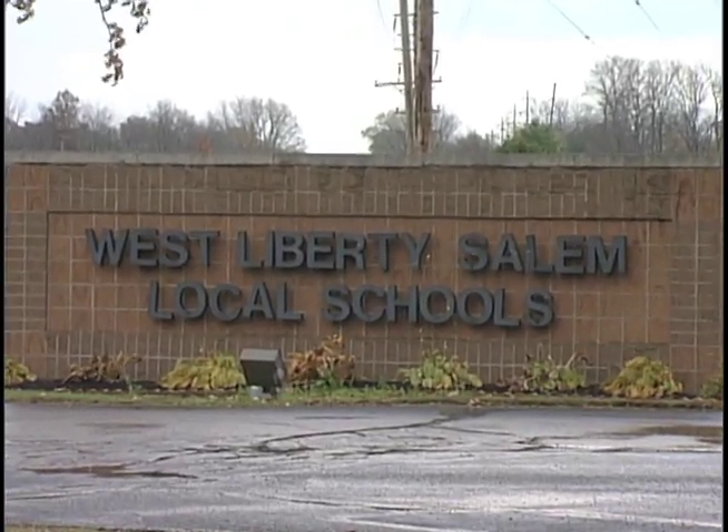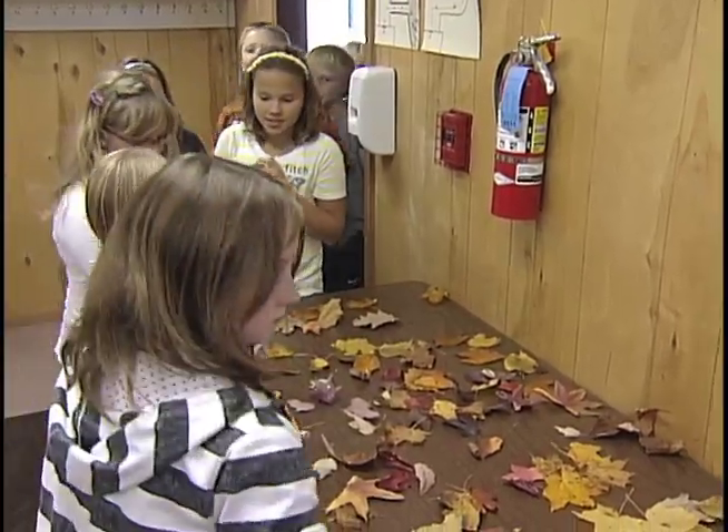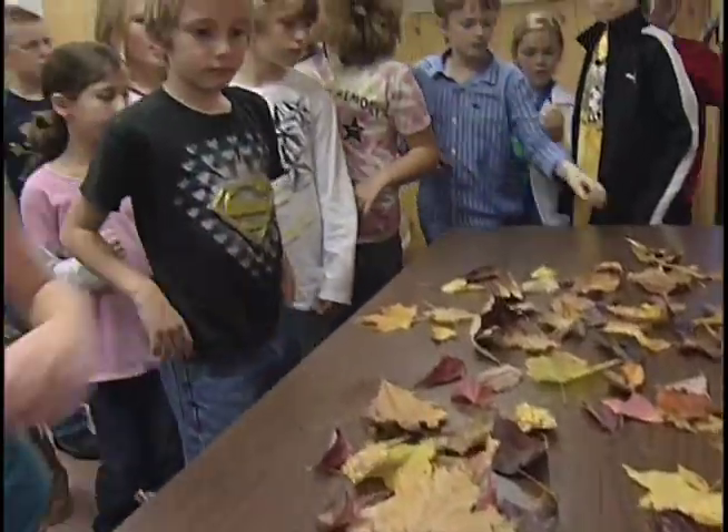Fourth grade students from West Liberty Salem Elementary School file in one by one, collecting a single leaf as they enter the classroom. A hands-on lesson in science is just what these kids need at the end of a long school day.